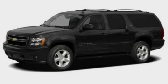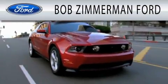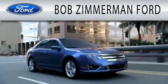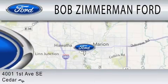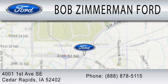Please call us today for more information on this great vehicle. Bob Zimmerman Ford is dedicated to doing everything possible to ensure that the experience you have selecting your next vehicle is as pleasant as possible. We are located at 4001 First Avenue SE in Cedar Rapids.